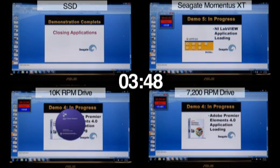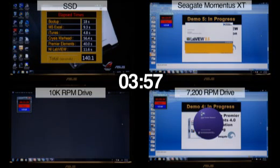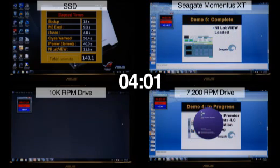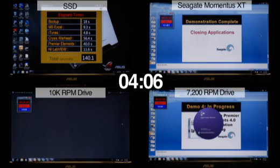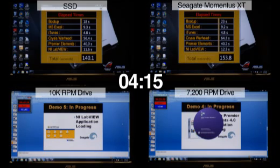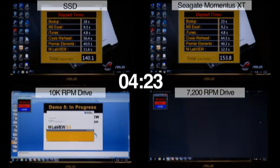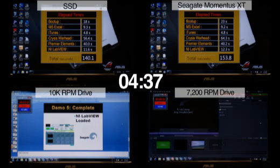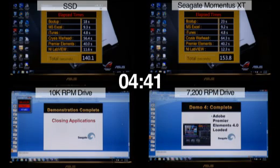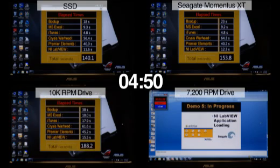The SSD drive is now closing all applications to finish the test. The notebook drive has just finished Crysis Warhead and is now moving into Adobe Premiere Elements. The SSD drive has now finished the test. The Momentus XT Hybrid has finished all applications and is now closing all applications to finish the test — it has finished. The 10k RPM desktop drive is now loading its fifth and final application, NI LabView. The 10k RPM desktop drive is now closing all applications to finish the test and has now finished.